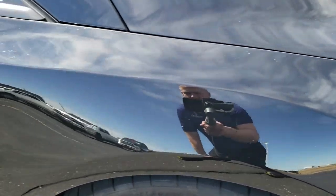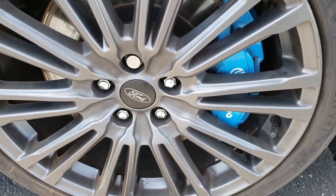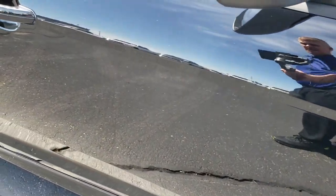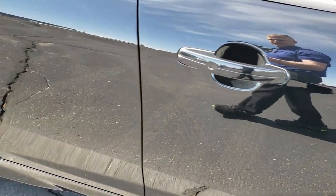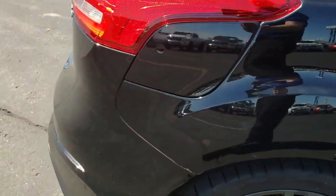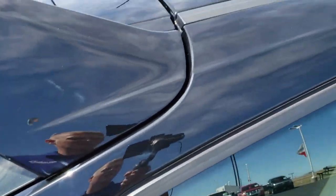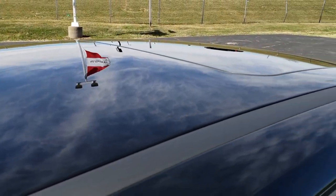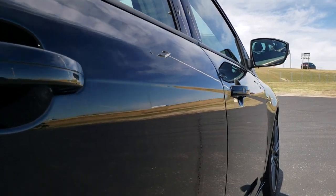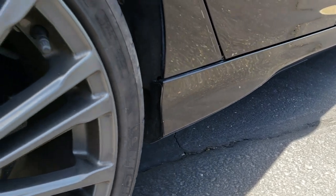The passenger side fender is in nice shape, and the passenger side rim has no scuffs or scrapes. As you go down this side of the car, you can see just how clean the body is and how reflective and mirror-like that paint is. We take these HD videos so if you are far away, or even close by and just cannot make the trip down, you can still see and hear the car and have confidence in the vehicle before you even get here. Very clean down this side — I didn't see one single dent or ding.